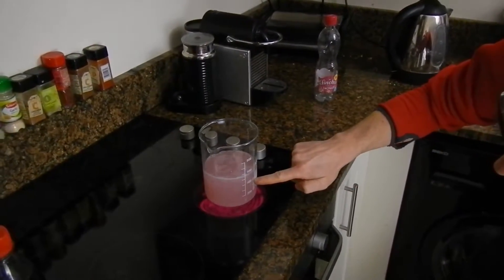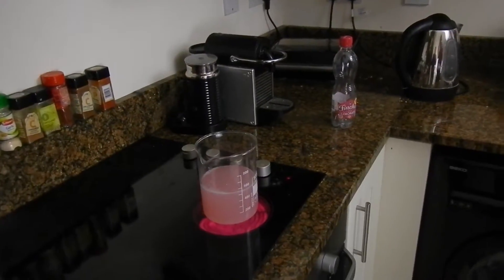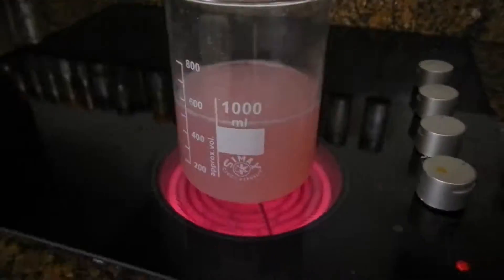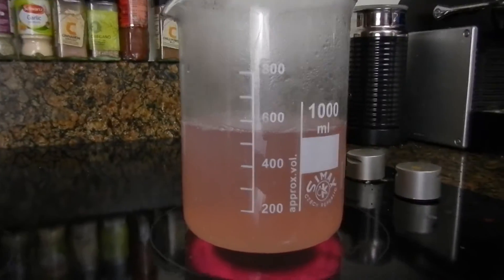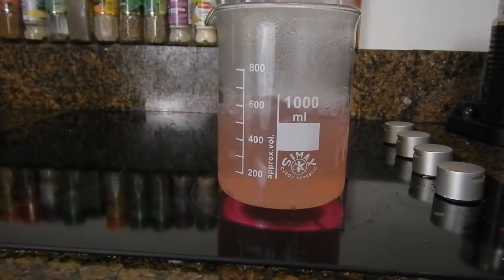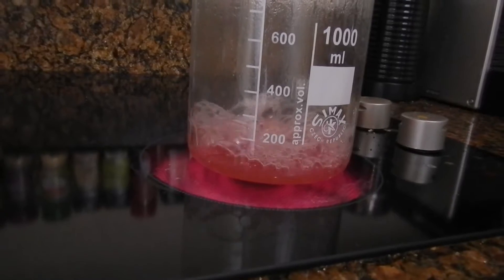As you can see we begin with more than 500 milliliters. The boiling process has begun. It will take another 20 minutes to get it dry. As you can see we are halfway through the process. One hour later we are almost done.